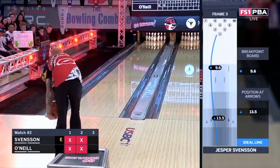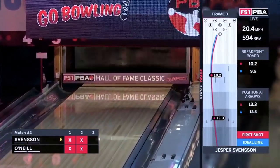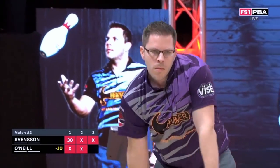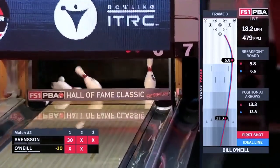Sventsen going for three in a row. Nothing but strike. We see it now with E.J. Tackett and a couple other newcomers. Messinger!